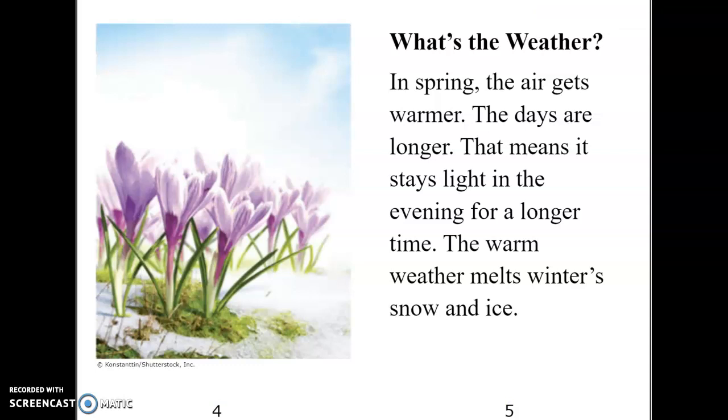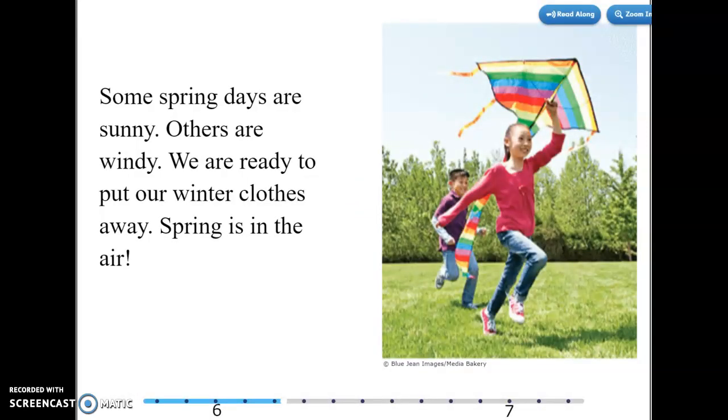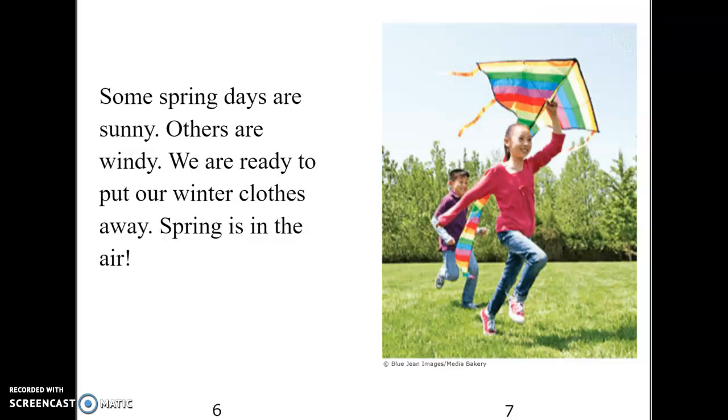What's the weather? In spring, the air gets warmer. The days are longer — that means it stays light in the evening for a longer time. The warm weather melts winter's snow and ice. Some spring days are sunny, others are windy. We are ready to put our winter clothes away. Spring is in the air.